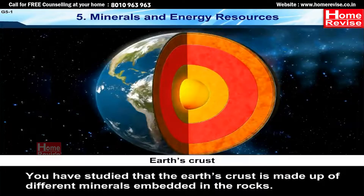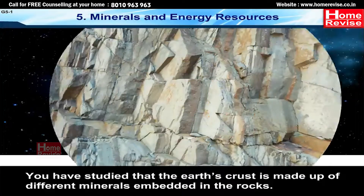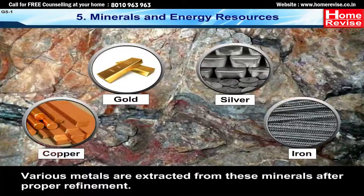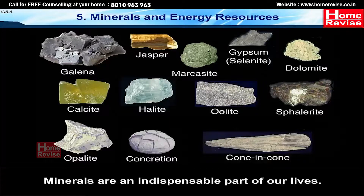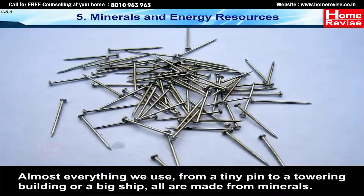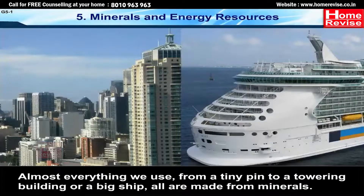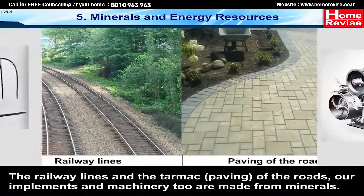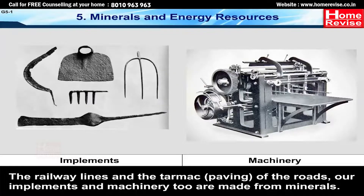The earth's crust is made up of different minerals embedded in the rocks. Various metals are extracted from these minerals after proper refinement. Minerals are an indispensable part of our lives. Almost everything we use, from a tiny pin to a towering building or a big ship, is made from minerals. The railway lines, the tarmac paving the roads, implements and machinery too are made from minerals.